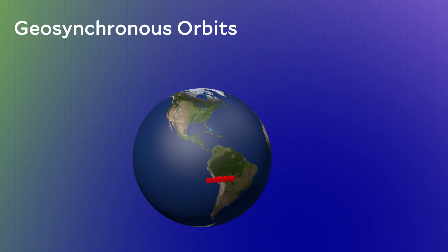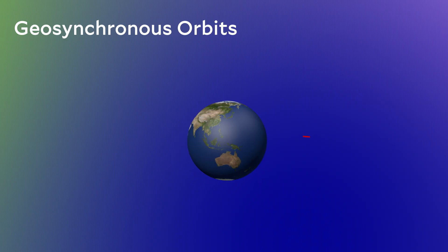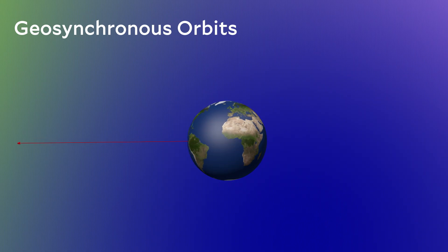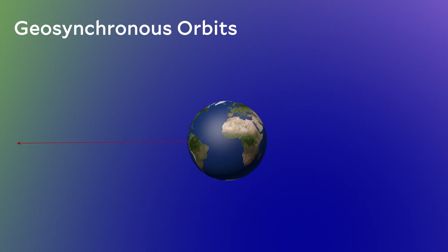Imagine the Earth rotating, and way out at this super special distance, satellites are orbiting at exactly the same rate. The satellite is exactly matching the Earth's rotation. If I'm sitting on the Earth looking up, from my perspective, the satellite would appear to hover in exactly the same point in the sky all of the time. So having a satellite in exactly the same point in the sky is super useful.